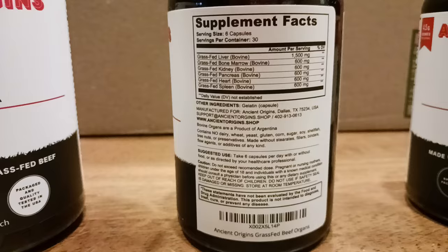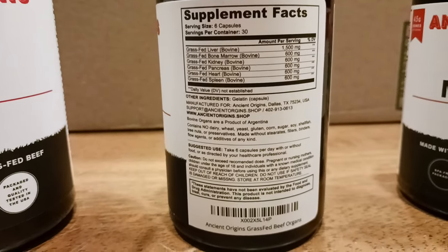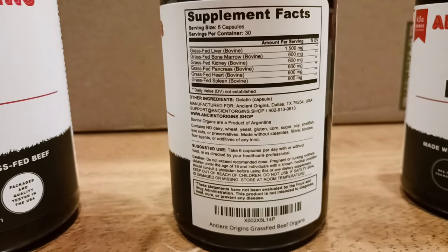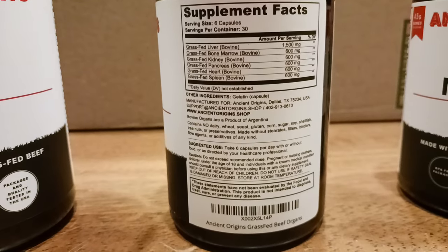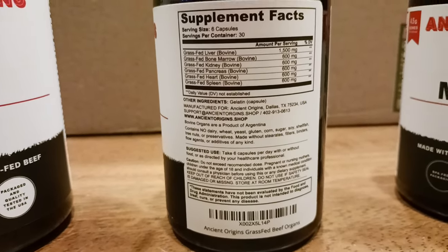There are so many essential nutrients and vitamins in organ meats. Personally, I love organ meats — if I can go out and get them, I do.